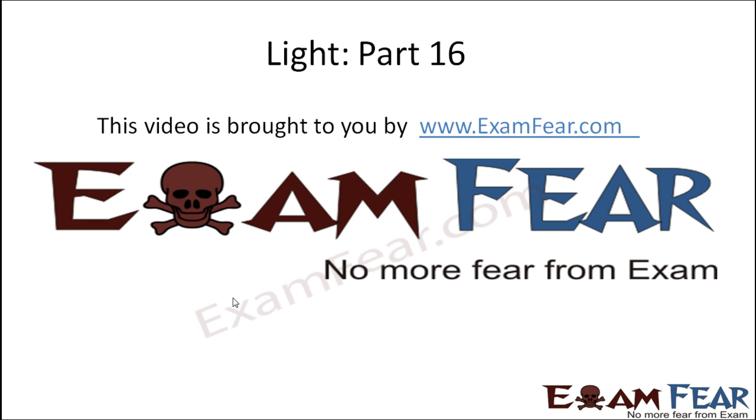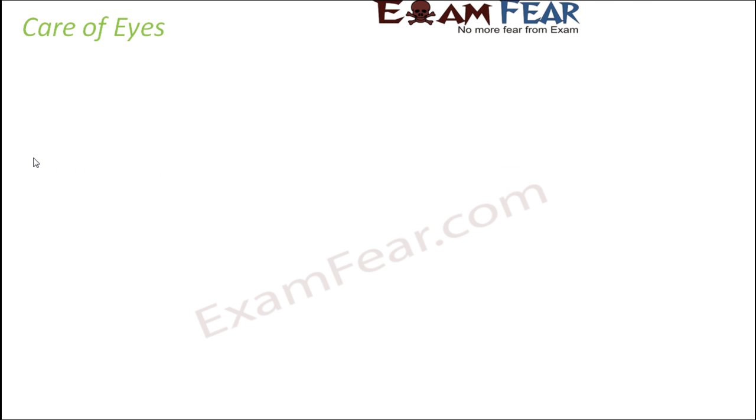Hello friends, this video on light part 16 is brought to you by examfear.com — no more fear from exam. So now that we have discussed about eyes, their structure and function, we got to know that the eye is very precious to us. It helps us to see this beautiful world, so we need to take care of our eyes.